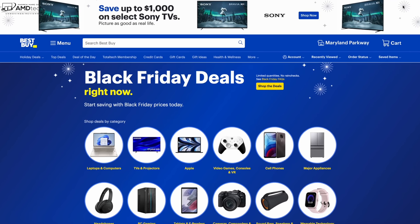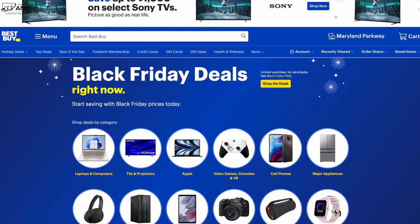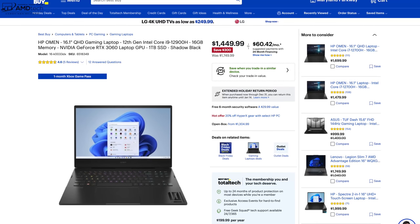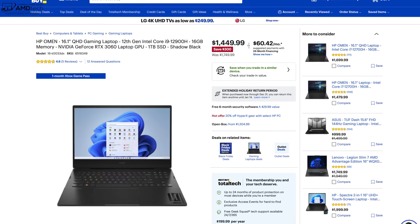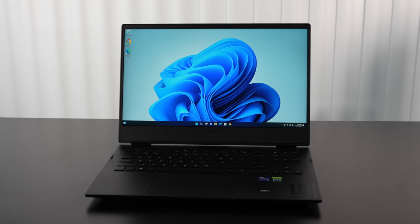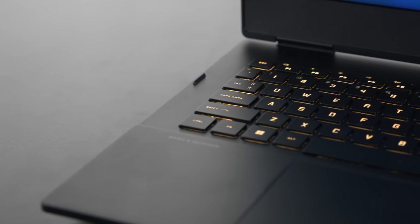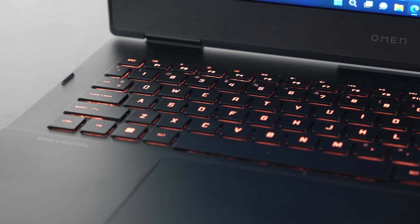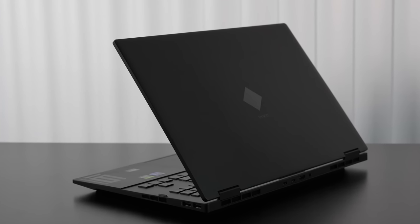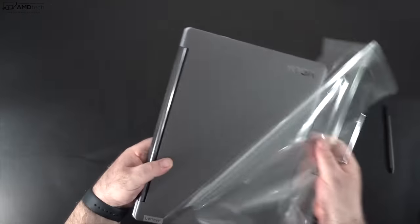Today's video is brought to you by Best Buy. I've teamed up with Best Buy to bring you some great Black Friday deals for 2022. First up is the HP Omen 16 — a 16.1-inch QHD gaming laptop running a 12th Gen Core i9-12900H — at $1,449, which is $270 off the initial asking price. Based on my testing so far, it's a really good one.